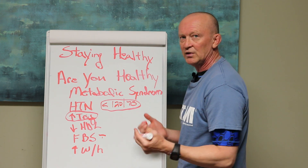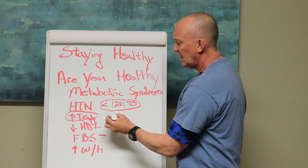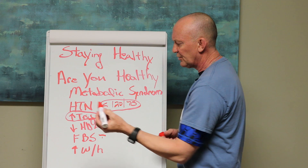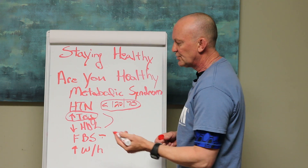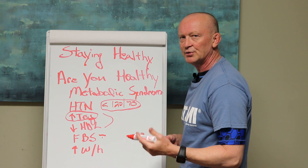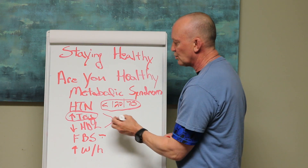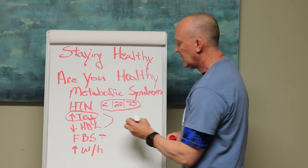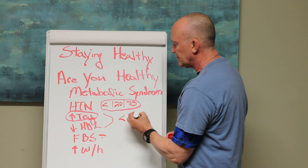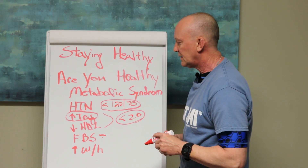Technically, you have to have three of these things to have metabolic syndrome. Triglycerides and HDL are on your usual cholesterol panel. I like to see triglycerides at least below 100. I like to see HDL as high as possible. And I really like this ratio you can do of triglycerides to HDL — I'd like to see that below 2.0. That's a really good measure of where you're at health-wise.